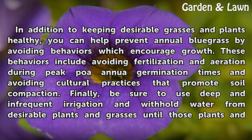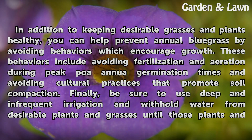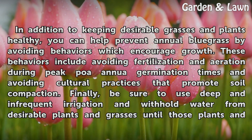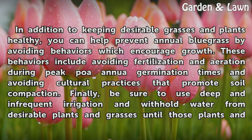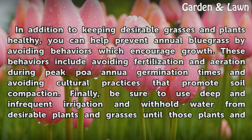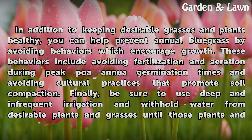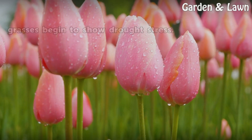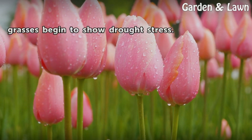In addition to keeping desirable grasses and plants healthy, you can help prevent annual bluegrass by avoiding behaviors which encourage growth. These behaviors include avoiding fertilization and aeration during peak POA annua germination times, and avoiding cultural practices that promote soil compaction. Finally, be sure to use deep and infrequent irrigation, and withhold water from desirable plants and grasses until those plants and grasses begin to show drought stress.